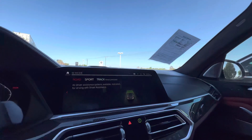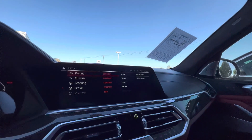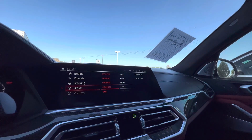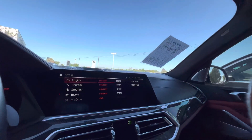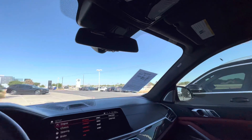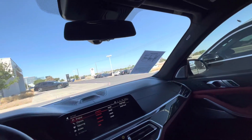Got different M modes here that you can set up and change — four-wheel drive sport, brakes, and more. It's an extremely customizable vehicle. Let's go ahead and hop to the back.